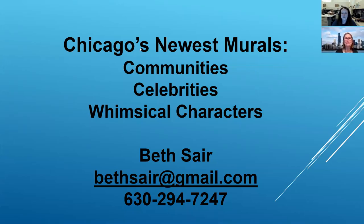Hello, everyone. Thank you so much for joining us this evening. We are so excited to have Beth Sayer return, who is a local historian and tour guide who we have enjoyed her presentations in the past. And we're so excited to learn about some of Chicago's newest murals from her. Thank you so much for joining us tonight, Beth. Well, thank you. And thanks River Forest Public Library.